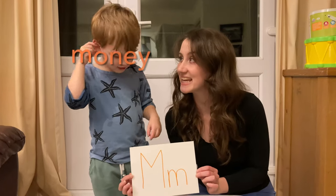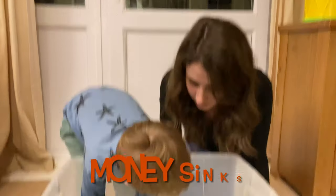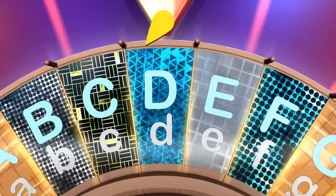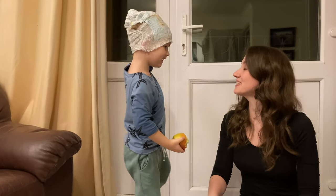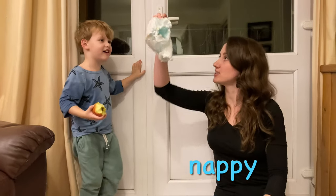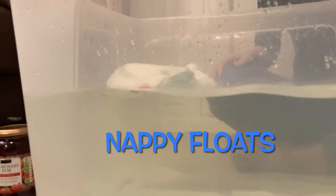It's a nappy, and the nappy starts with the letter N. Does money sink or does money float? It sinks. What comes after the letter M? N! What's in your head? It's a nappy! And the nappy starts with an N. Drop the nappy in — does the nappy sink or float? A nappy floats.